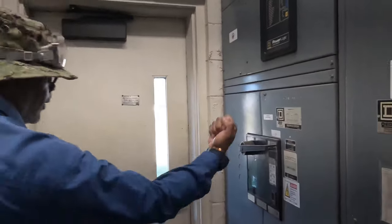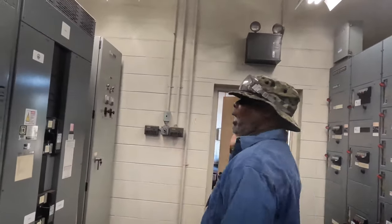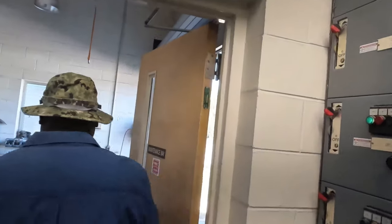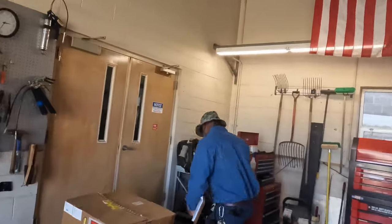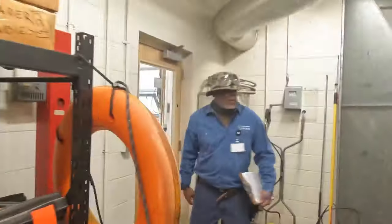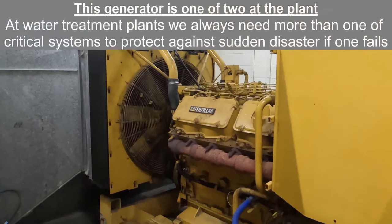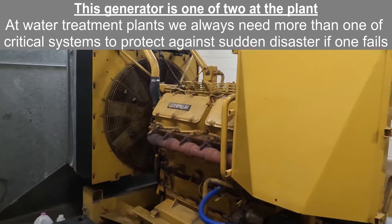As long as that's up, that means we got power. This is the breaker system for the standby power, and I'll show you the generator in just a minute. This is one of our standby generators. This generator can actually run the whole old side of the plant, and it's designed to kick on within minutes if we lose power out here.